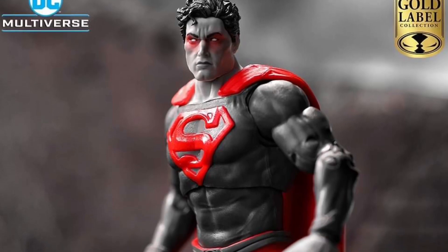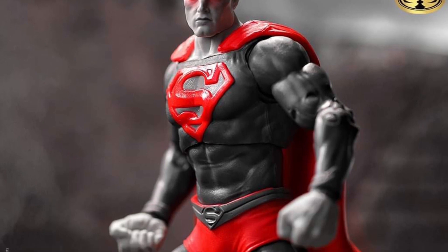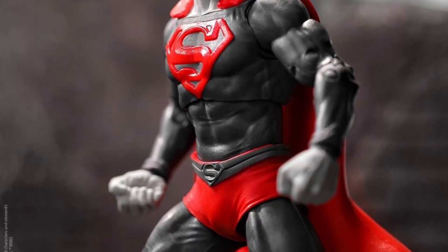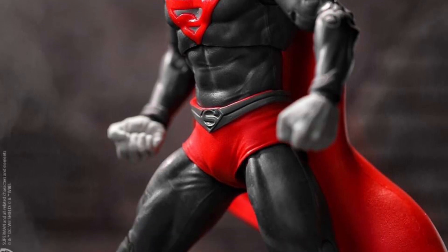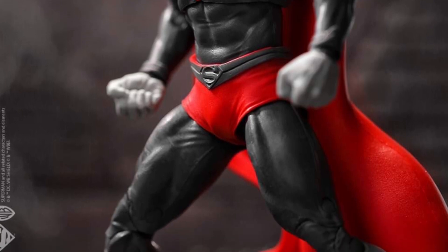Just unveiled by McFarlane Toys on Facebook, we have a black and white edition Big Bad Toy Store exclusive of the Man of Steel Superman with gleaming red eyes, ready to pounce on Lex Luthor or maybe Doomsday.